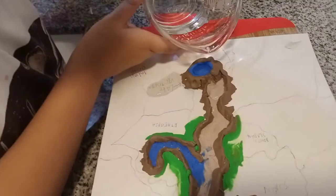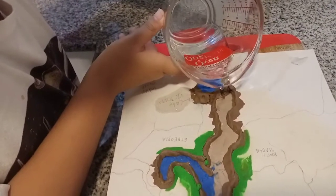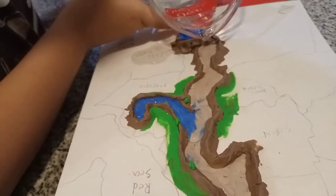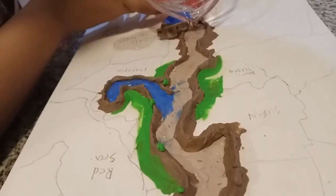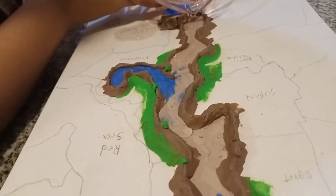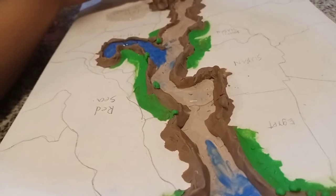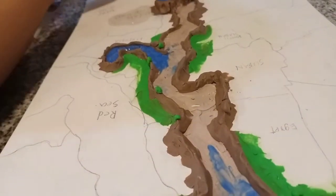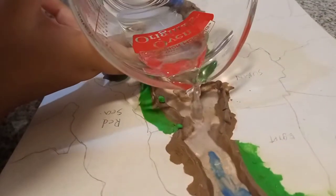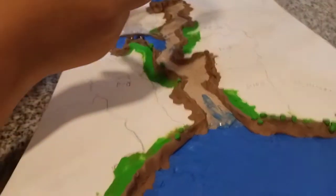It's spilling — slow down, slowly. Let it spill into the other parts of the Nile. I'm going to pour into here. And then it goes where? Into the Mediterranean.